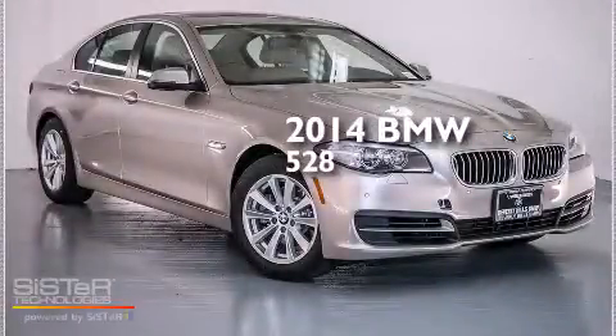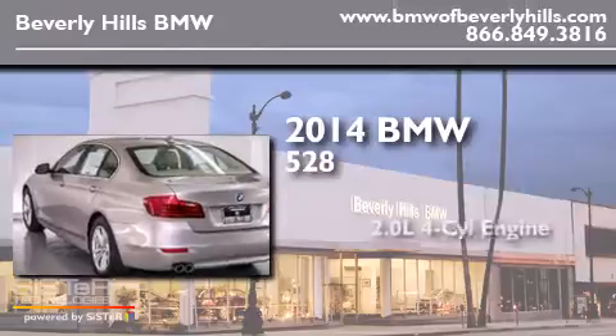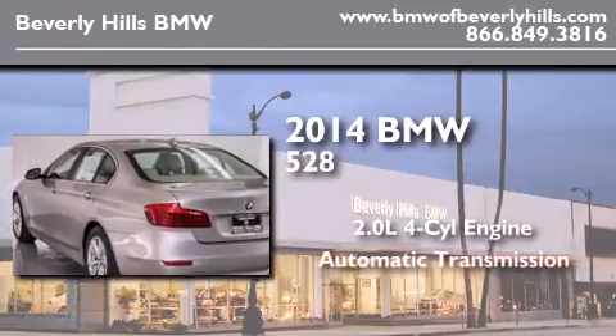This is a brand new 2014 BMW 528. It features a 2.0-liter four-cylinder engine and an automatic transmission.